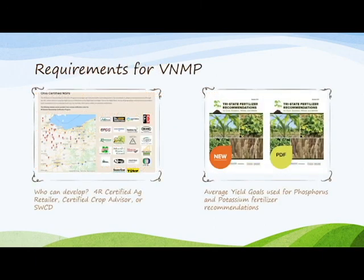The specifications of a voluntary nutrient management plan: number one, voluntary nutrient management plans developed through H2 Ohio must meet the minimum requirements set forth in the Ohio Revised Code, Chapter 905, Section 31DD. Number two, voluntary nutrient management plans may be developed by a 4R certified ag retailer, certified crop advisor, soil and water conservation district, or producer.